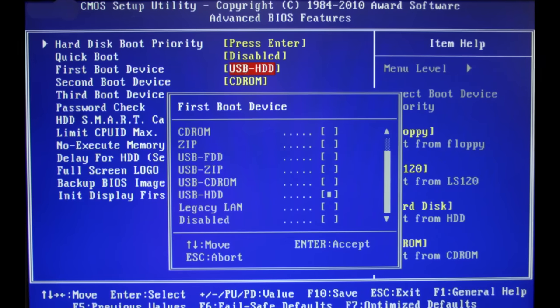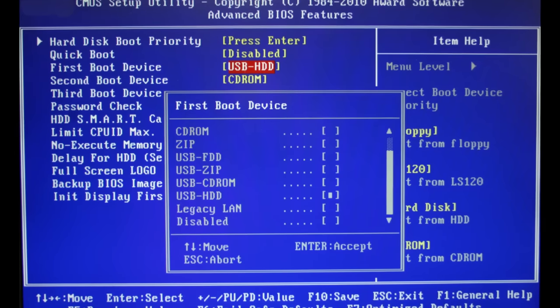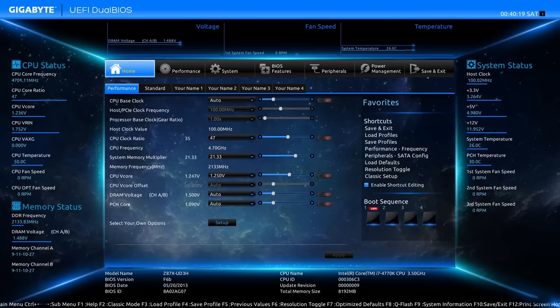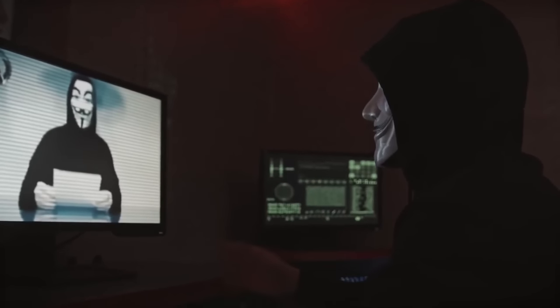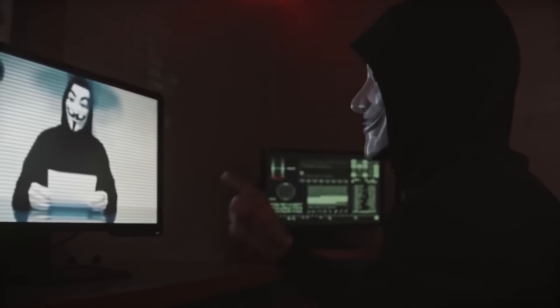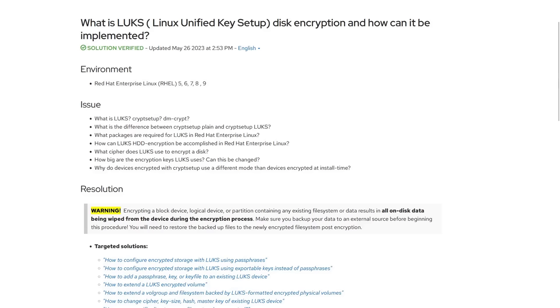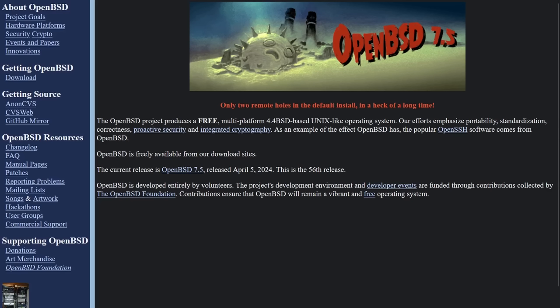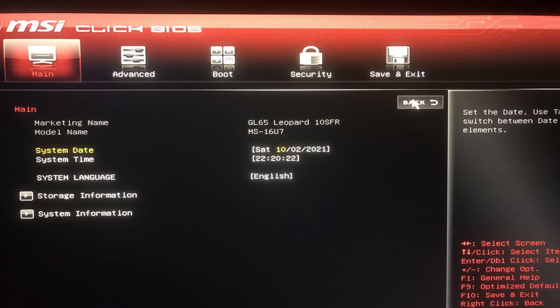One of the most overlooked areas of computer security is the BIOS, or more accurately these days, the UEFI system. It's the first code to run whenever your computer boots, and if that system can be compromised, then almost every other security component becomes irrelevant. It doesn't matter whether you're using encryption, QubesOS, OpenBSD, or any other secure operating system, and snake oil solutions like VPNs and antivirus definitely don't matter if your BIOS is compromised.